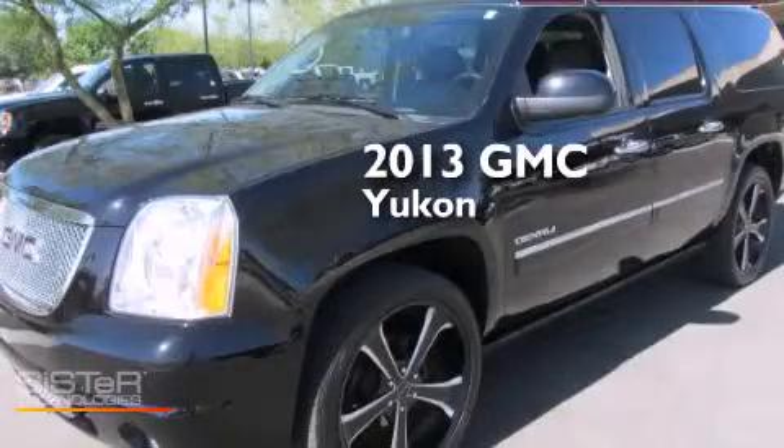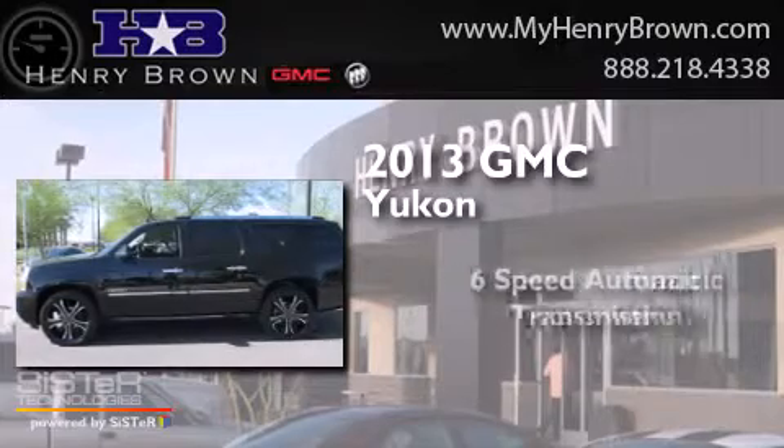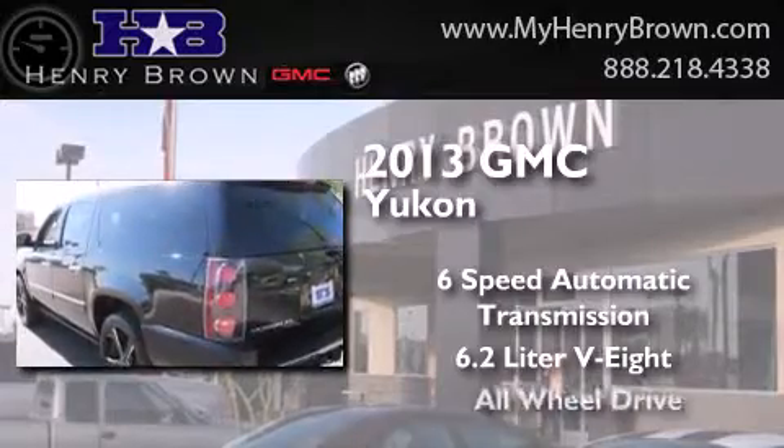This is a 2013 GMC Yukon. This SUV has a 6-speed automatic transmission, a 6.2-liter V8, and all-wheel drive.